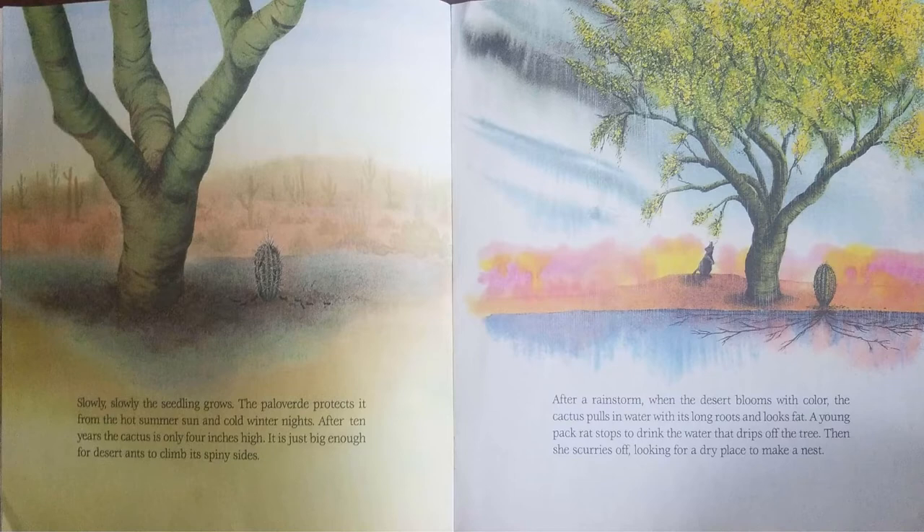After a rainstorm, when the desert blooms with color, the cactus pools in water with its long roots and looks fat. A young pack rat stops to drink the water as it drips off the tree. Then she scurries off, looking for a dry place to make a nest.